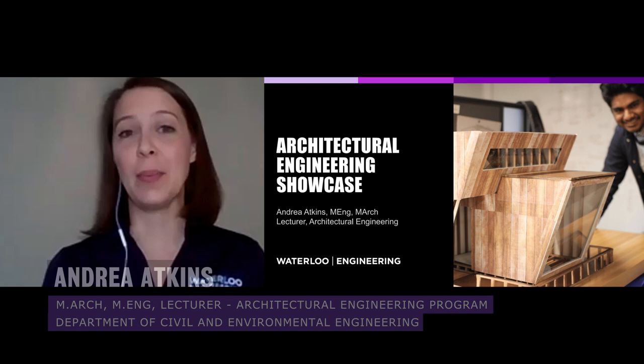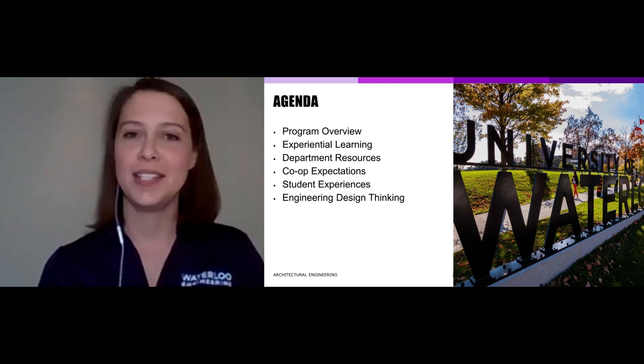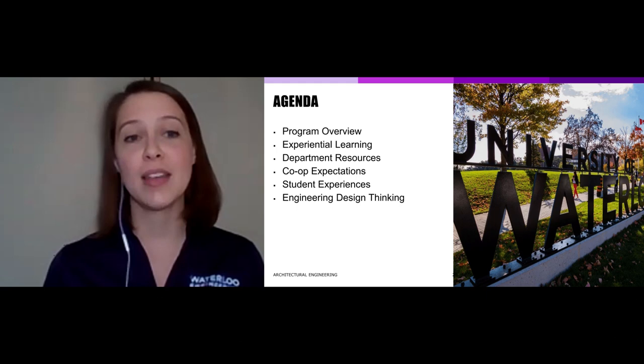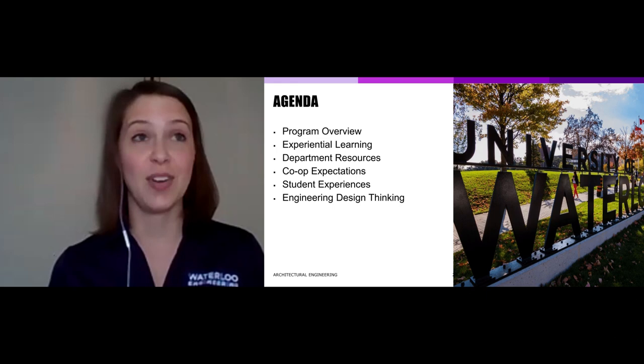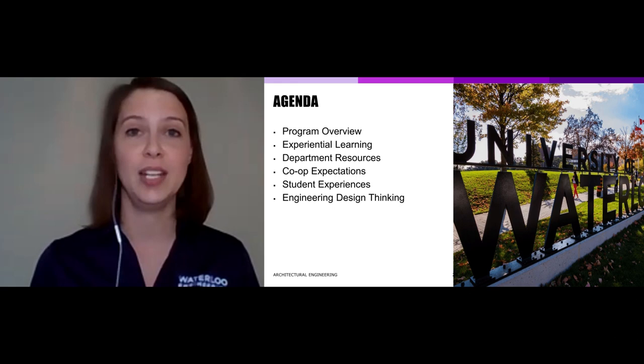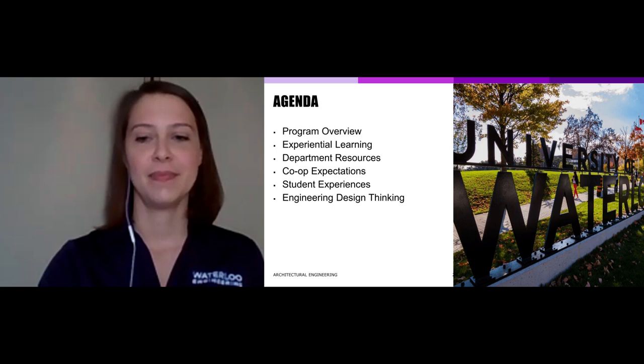Hi, this is Andrea Atkins from Architectural Engineering at the University of Waterloo, and I'm going to share a little bit about our program and what makes it awesome. The things I want to cover in this presentation are: a high-level overview of the program, the way we teach at Waterloo through experiential learning, resources available when you join us, expectations of our co-op system, student experiences, and a problem at the end that might pique your interest in joining us in the fall.